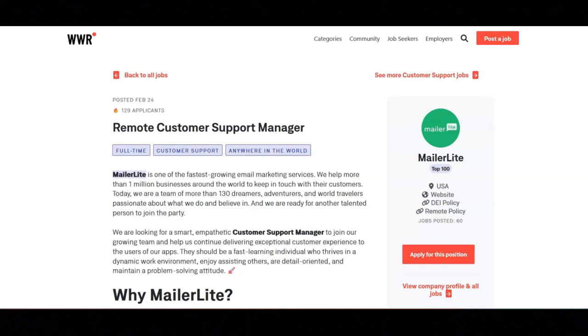For this job, you'll be answering customer queries via live chat and emails about their products, their features, and how to make the best use of them. You will be providing guidance on the functionality of MailerLite integrations and their API solutions. You will be identifying and reporting technical issues, bugs, and product improvements to the technical and product development teams.